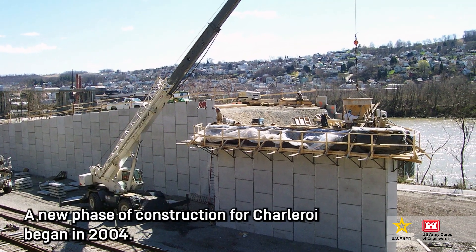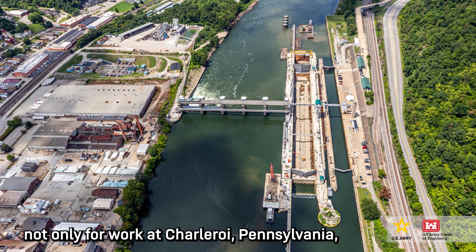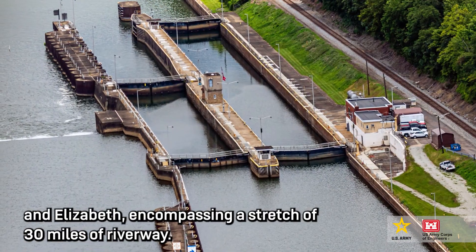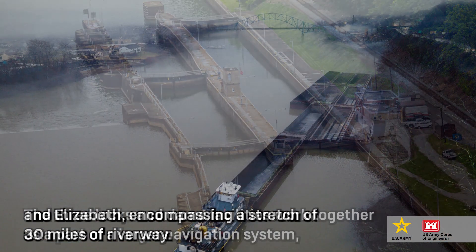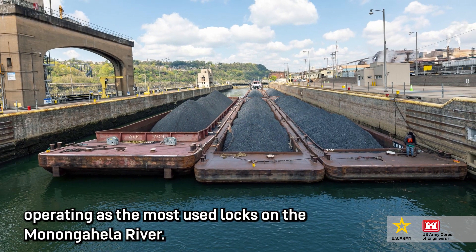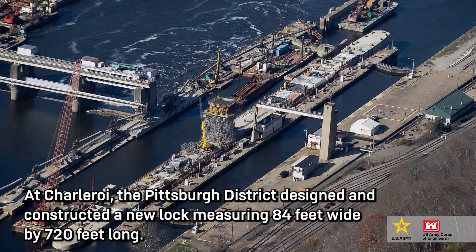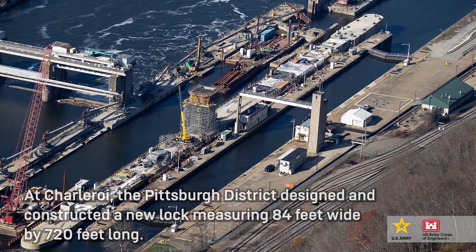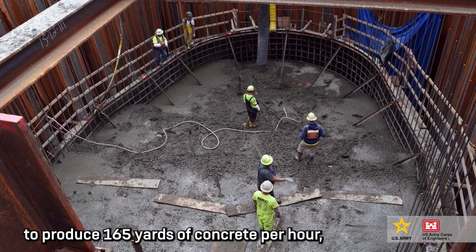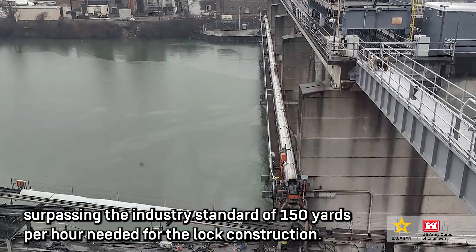A new phase of construction for Charleroi began in 2004. The Lower Monongahela River project included a plan not only for work at Charleroi, Pennsylvania, but also at Braddock and Elizabeth, encompassing a stretch of 30 miles of riverway. The three locks and dam facilities worked together as part of a larger navigation system, operating as the most used locks on the Monongahela River. At Charleroi, the Pittsburgh District designed and constructed a new lock measuring 84 feet wide by 720 feet long. The district used a concrete batch plant on the Charleroi side of the river to produce 165 yards of concrete per hour, surpassing the industry standard of 150 yards per hour needed for the lock construction.